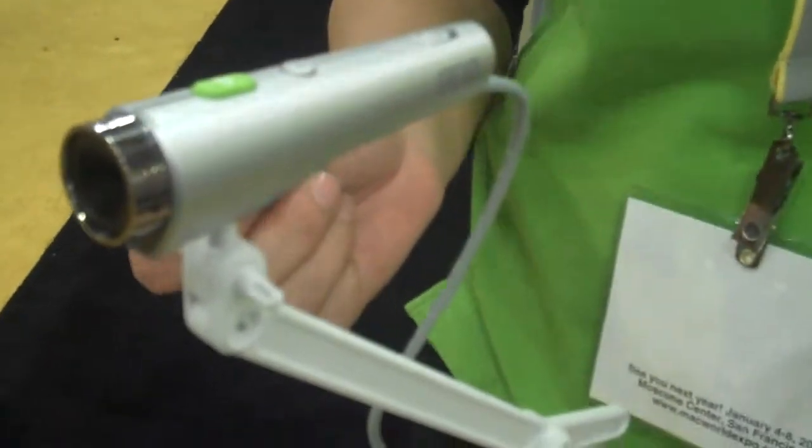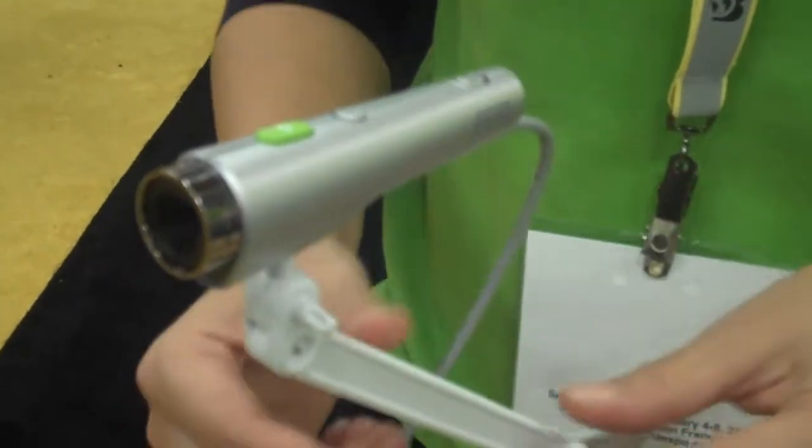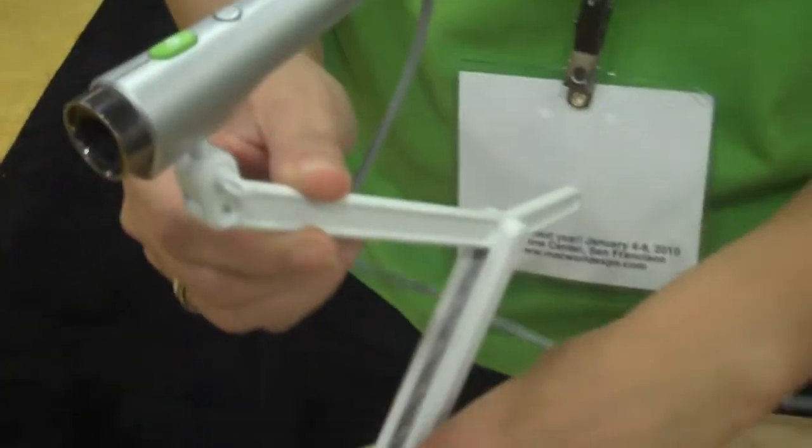So this is the POV Pointer Cam, and it will be available March 1st. This is not the final stand — this is actually a sneak preview, so it's the wrong color.